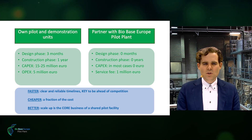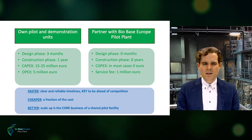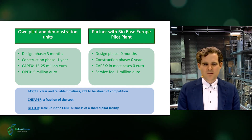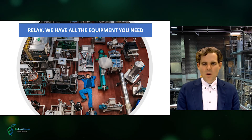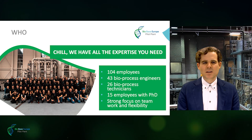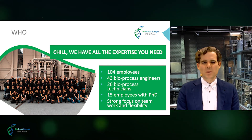So as you can see, it's not only much cheaper but also much faster to partner with the BioBase Europe Pilot Plant, and this with clear and reliable timelines — a crucial factor to be ahead of the competition. It's even better to partner with BioBase Europe Pilot Plant as ScaleUp is our core business. So relax, we have all the equipment you need. However, running a pilot plant is much more than having nice toys to play with.